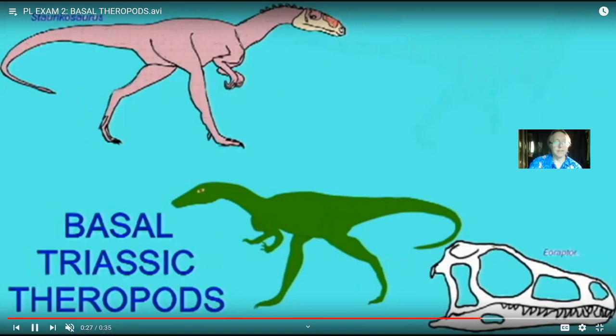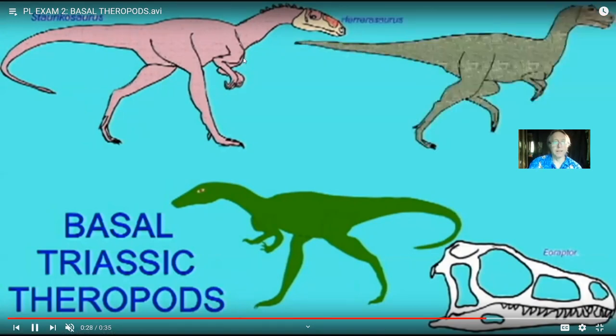Eoraptor is a very primitive dinosaur. Staurikosaurus was also small and bipedal. Herrerasaurus had different forms, some a bit larger. But all of these are primitive theropods from the Triassic — more basal forms. One of the neat stories is that Herrerasaurus is named after the gentleman who found them, Victorino Herrera. He was not a paleontologist — he was a goat farmer who just happened to be walking his goats and looked down and found a dinosaur skeleton.